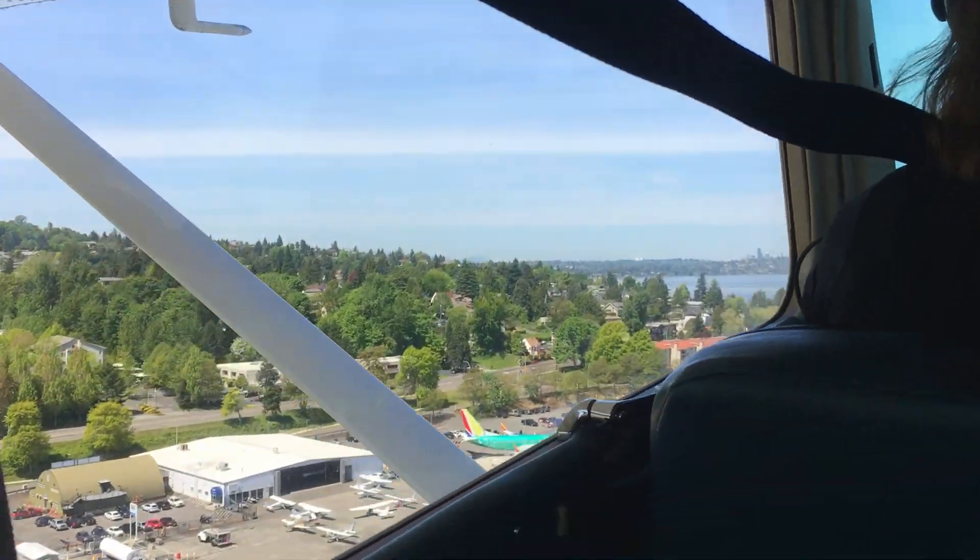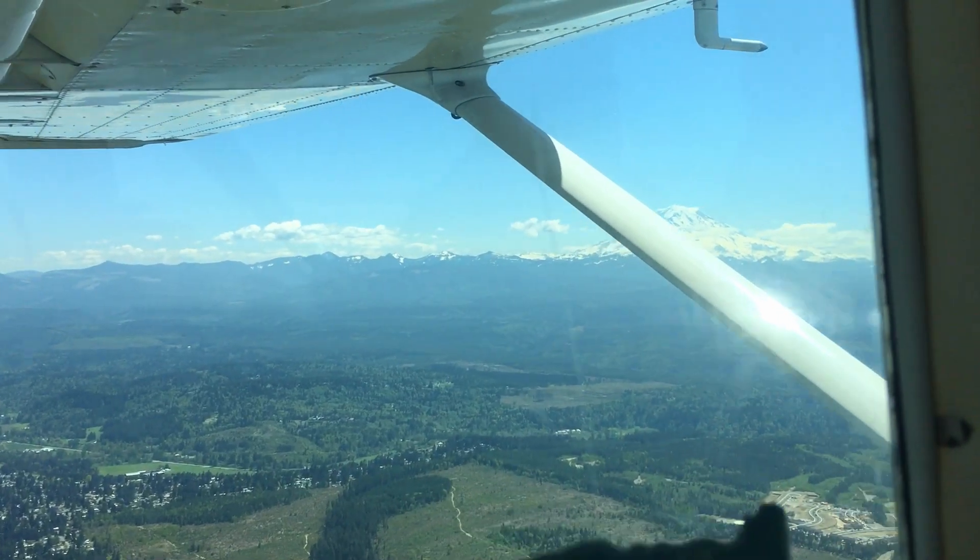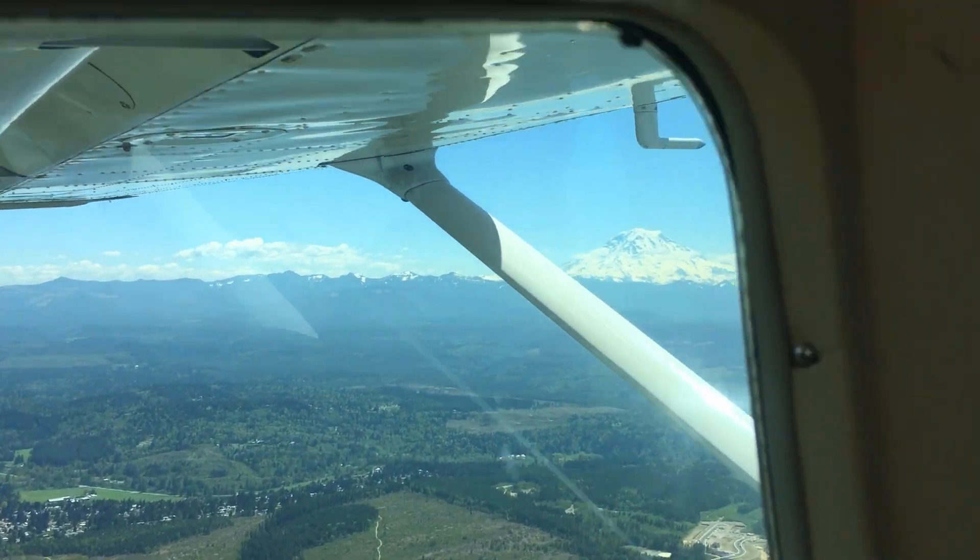Step number two: if you film outside, then get yourself a gimbal. It looks like this and can hold your smartphone in place so you don't have the shaking anymore. For example, recently I was on a flight with a very small airplane — a little Cessna — and as you can see here, the plane is shaking like crazy but the outside is super steady.